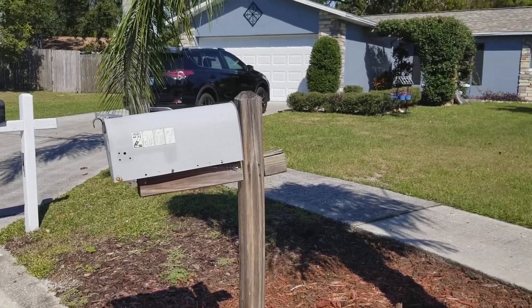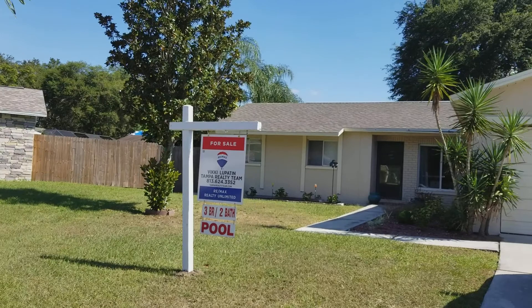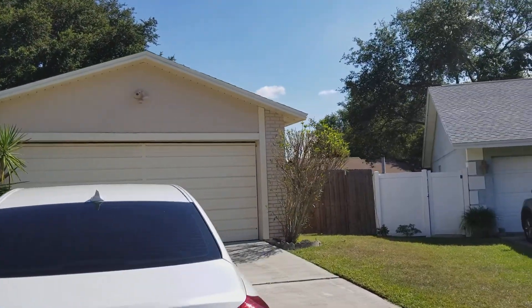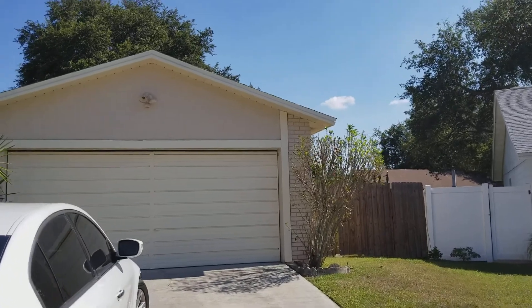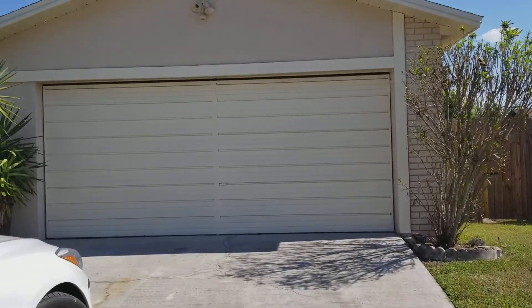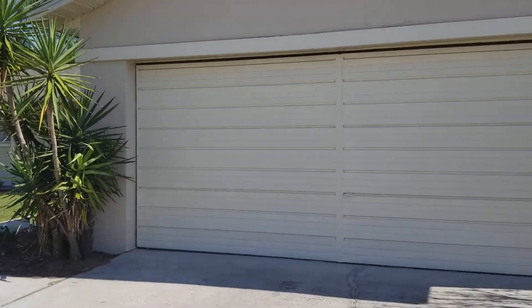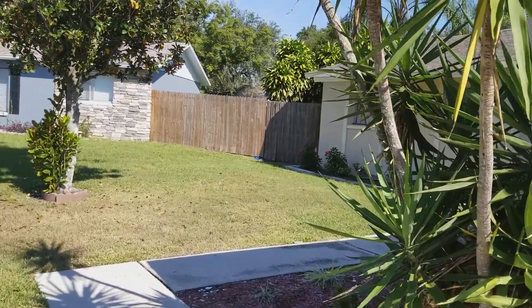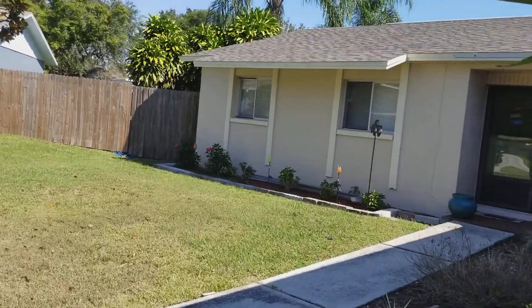This is 2307 Silver Hill Court in Valrico. Just had a brief walkthrough with the seller — he's actually still in the house and there's a dog in a cage, so we'll see if we can get through this without it getting too awkward. Nice guy, but it's always easier when they step out.